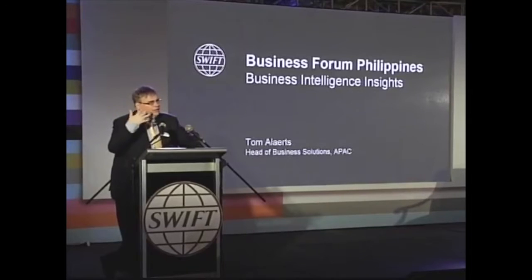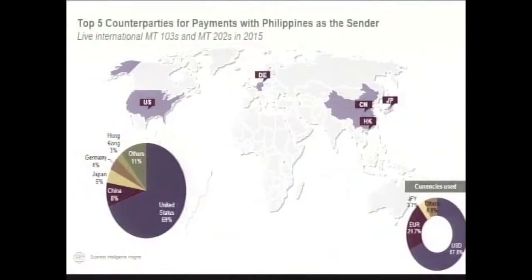I will give a few key indicators, just a handful. It's interesting for you to know you can also do that yourself — I'll come back to that. For all that growth you saw in payments, exactly what are the top five counterparty countries that are used for payments going out of the Philippines? I'm talking both about the wholesale and the customer payments.